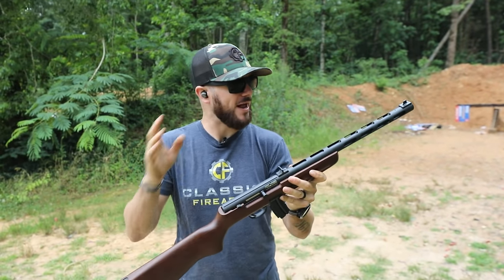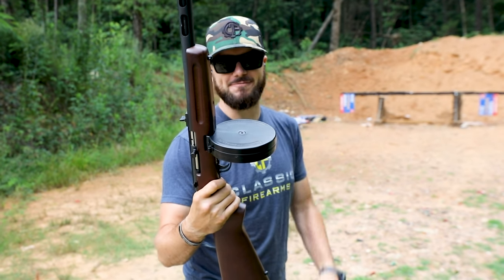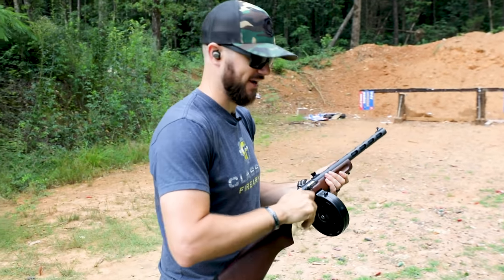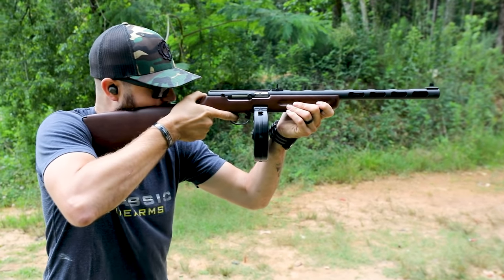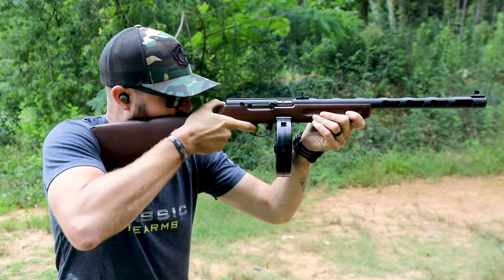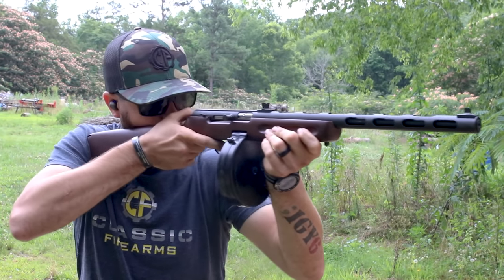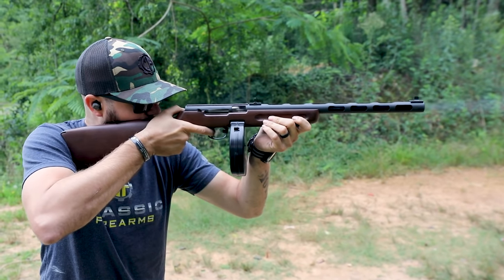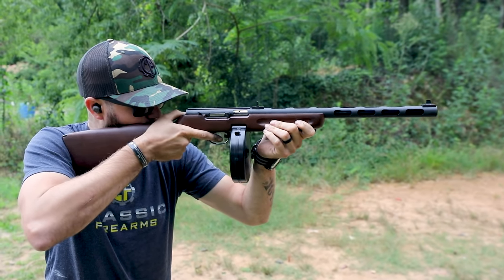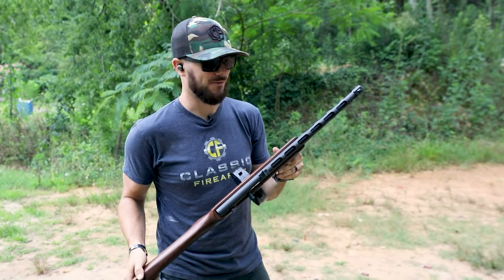That is sweet. Now when I think PPSH, I think drum mag — that's more like it. 50-round drum mag, let's give this guy a couple of shots here. See how that works. There we go — what a cool little gun.